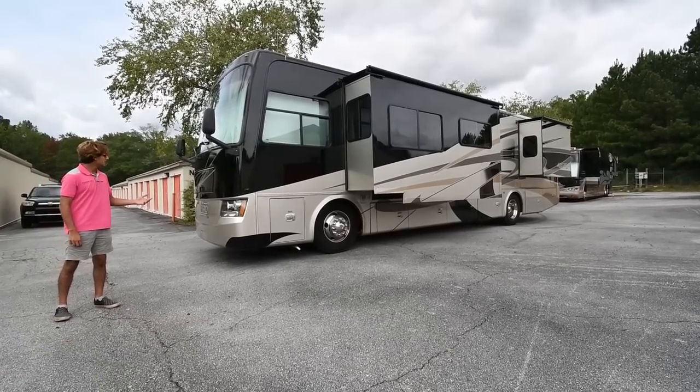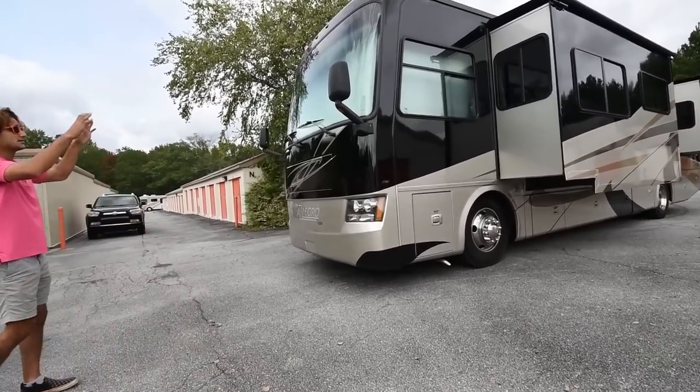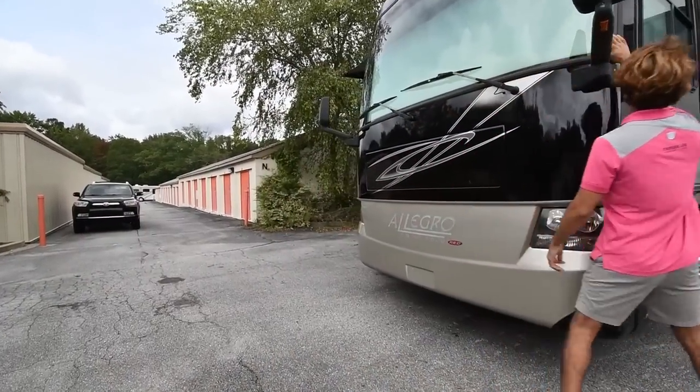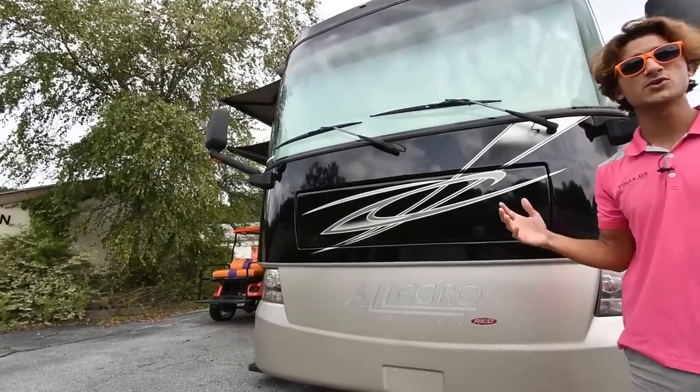Starting with the front of this bus, it has a one-piece panoramic windshield. What the panoramic means is the window — one piece up here — kind of curves around the side just a little bit, and it gives you an excellent view out the bus.